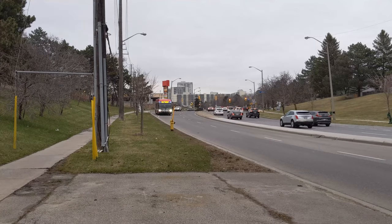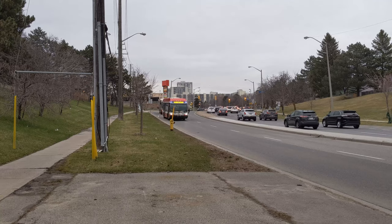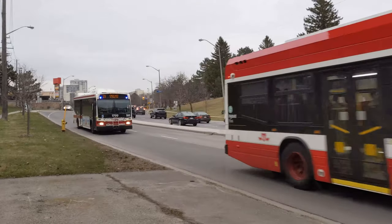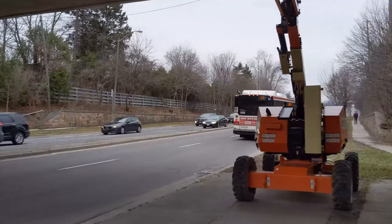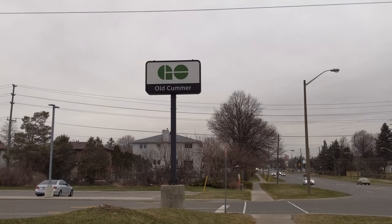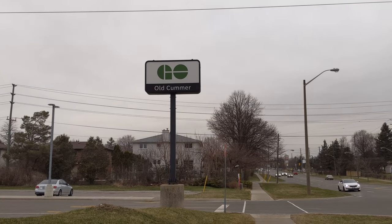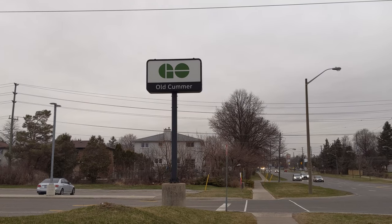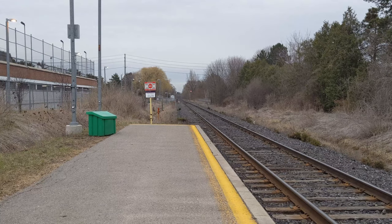Located in North York, Old Comer is one of the stations on the Richmond Hill GO line, nestled in between Oriel station and Langstaff station. Originally opened in 1978 along with the rest of the line, the station has been pretty much untouched besides the normal upgrades and maintenance. Fun fact: the namesake of this station is Jacob Comer, who, along with his family, were some of the earliest settlers in this neighborhood of Willowdale in 1797.